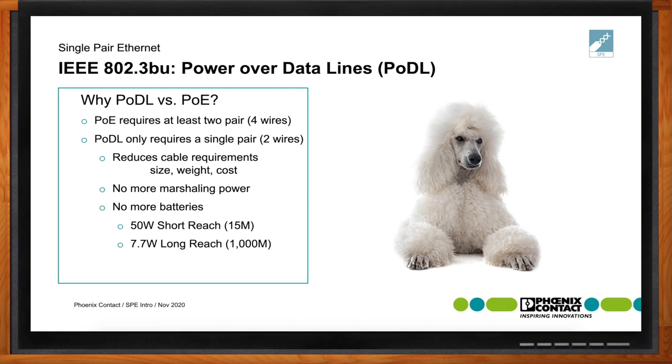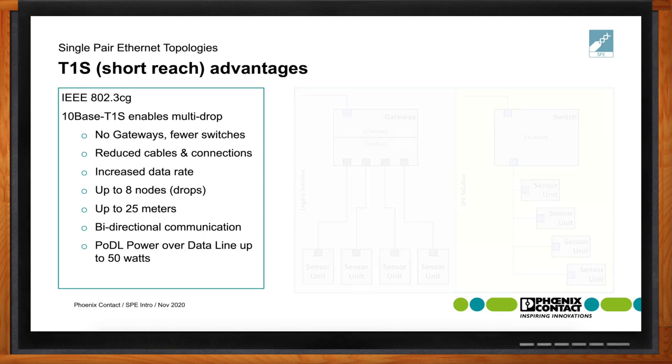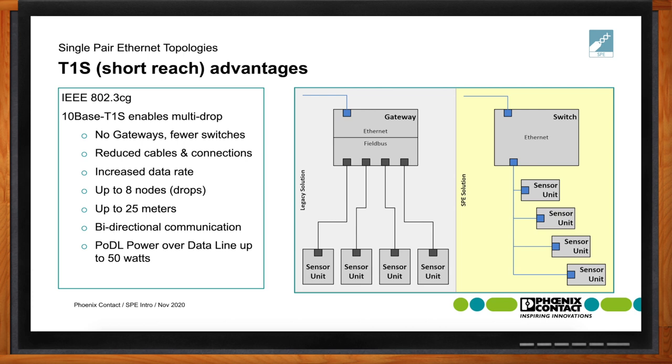There are real advantages with single-pair Ethernet and T1S for short reach. In a legacy system, wiring goes directly from each sensor or monitoring device back to a field bus and then out to the gateway — each individual sensor needs its own home run cable. With single-pair Ethernet, it's capable of drops up to eight nodes, which can be daisy-chained from node to node with distances up to 25 meters. It also has the capability of bidirectional communication, and power over data line up to 50 watts, decreasing overall cabling and connection requirements.